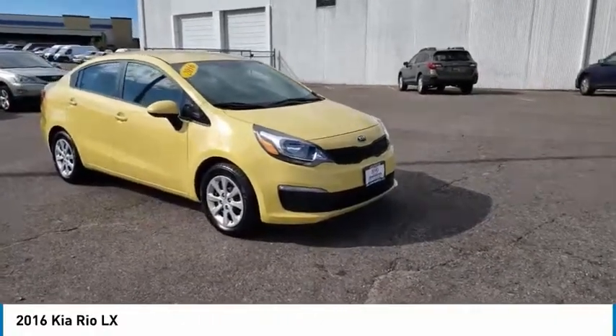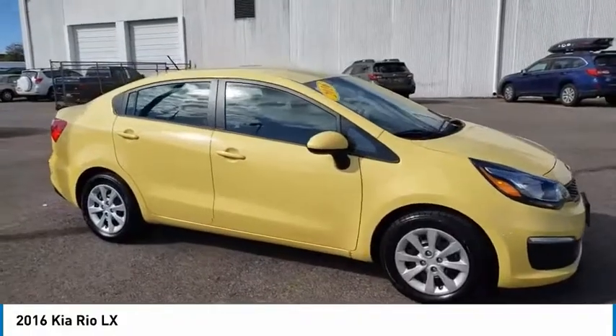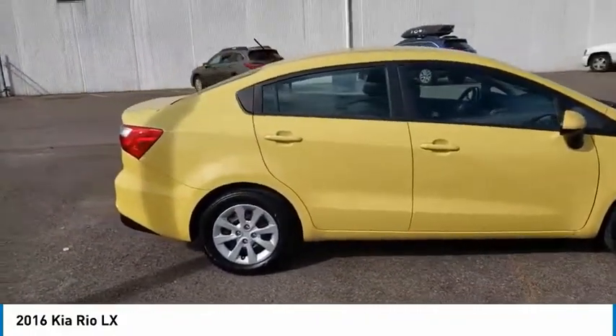You are going to love the 2016 Rio. The Rio delivers sprightly performance, great fuel economy, and agile handling, all in a stylish package.